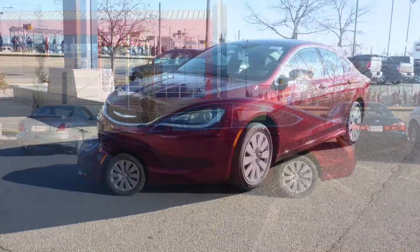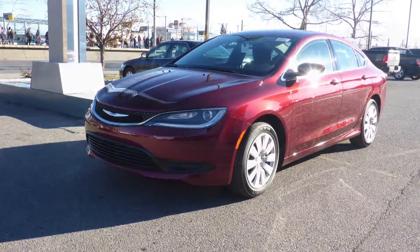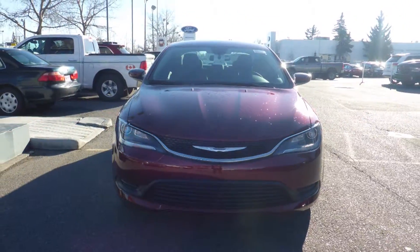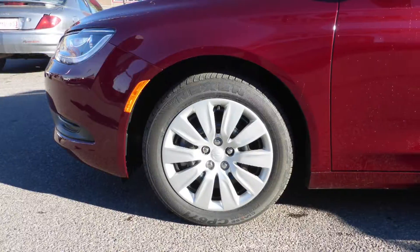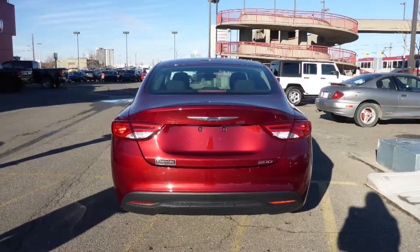This 2016 Chrysler 200 LX comes equipped with a 2.4L engine and automatic transmission, power heated manual folding side mirrors, 17-inch aluminum wheels, and a velvet red exterior.